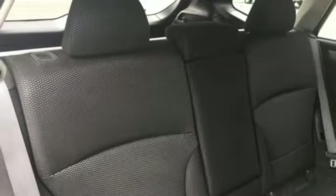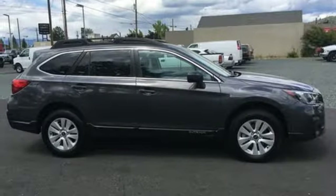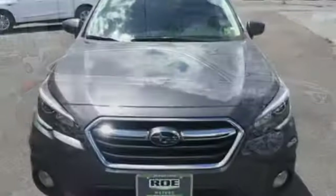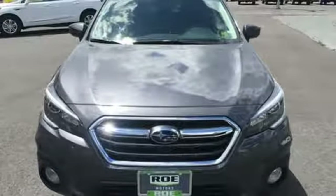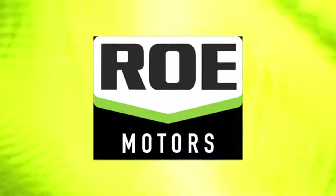H4 engine, active grille shutters, gas pressurized shocks, and power heated mirrors. Live in the moment and love every minute in your Subaru. Experience it for yourself today. Come join our family today.